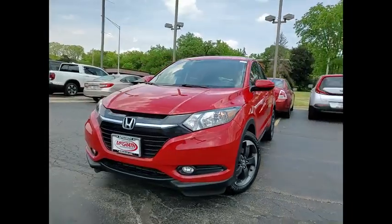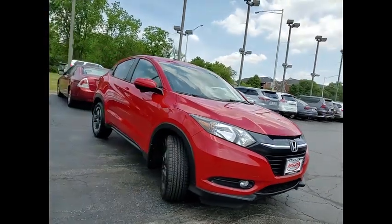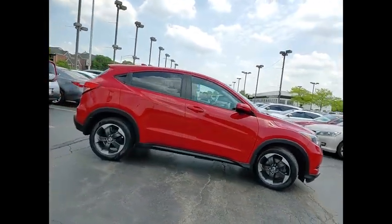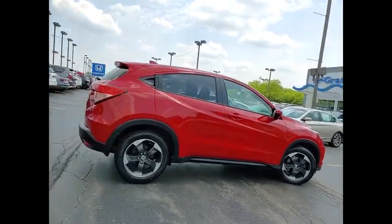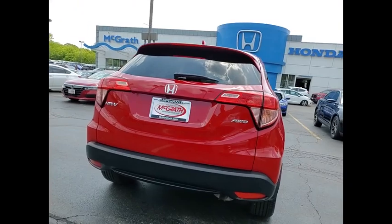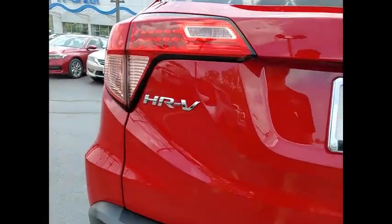Come test drive the 2018 Honda HR-V. The HR-V has a good-looking exterior with a clean design. It comes with a well-tuned suspension and a handsome and flexible interior with tons of options to choose from. This vehicle has less than 35,000 miles. Here are some of this vehicle's great options.